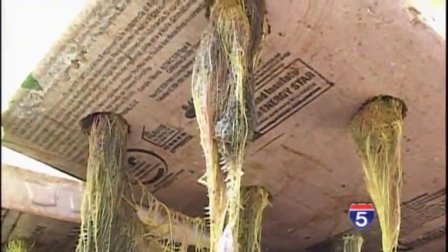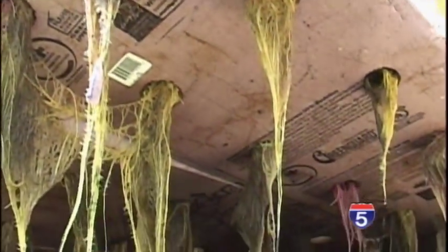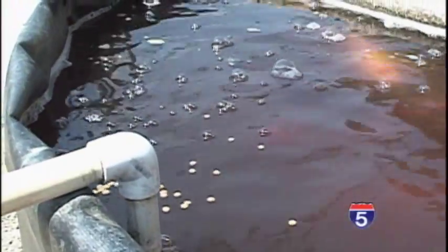The vegetables are growing on floating rafts and the roots dangle in the water absorbing fish waste — nutrients that the plants are consuming for growth. The plants then clean the water, sending it back into the fish tank, and the cycle begins yet again.